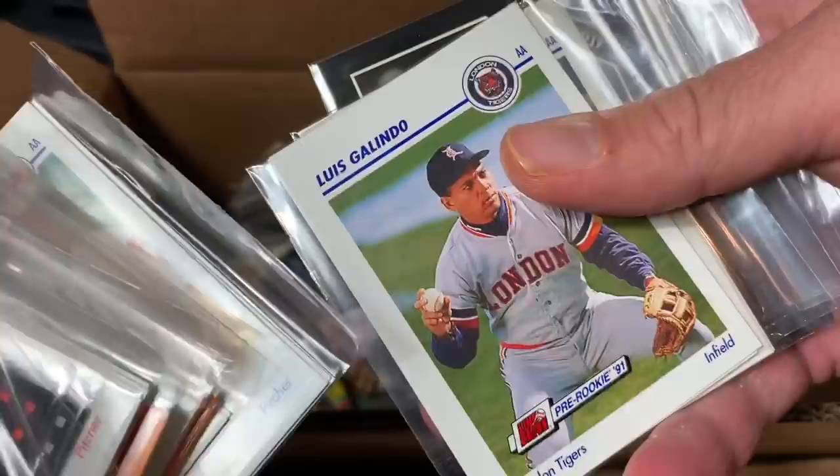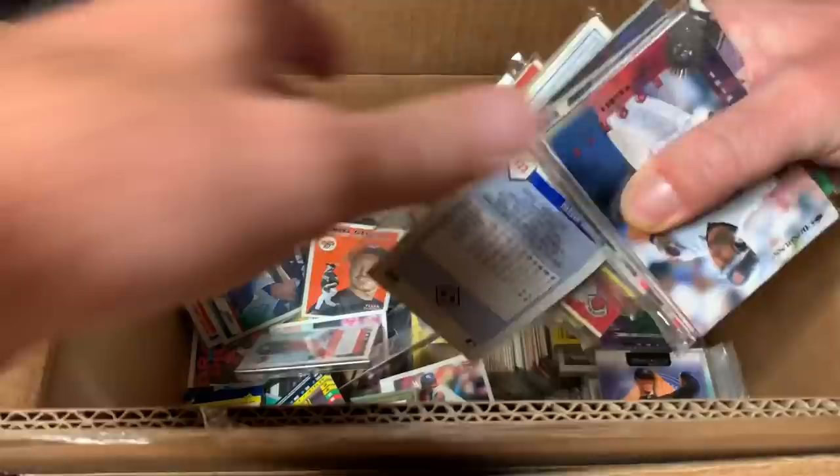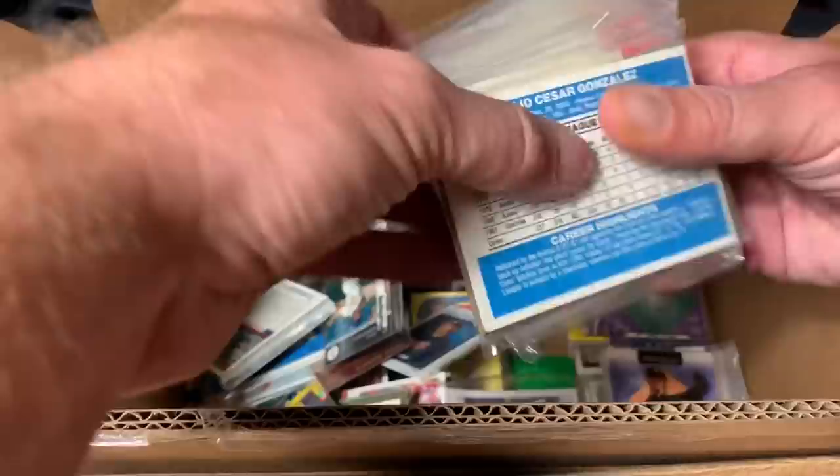We've got some G's in here — so it's G's and W's. Tim Garland, Victor Garcia, some minor leaguers. And these cards I didn't really care too much about — the Sporting News cards. I always considered all those to be commons, even though some of them were nice Hall of Famers. There's Walker, but that's not the Walker we're looking for — that's Todd Walker. Craig Worthington. So you get a good idea of what's in here, mostly from the Junk Wax era.